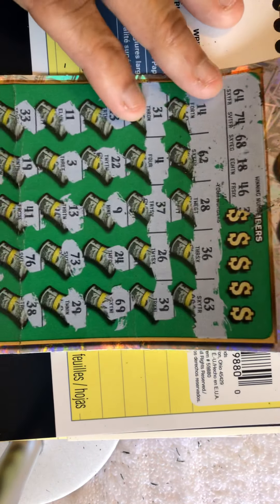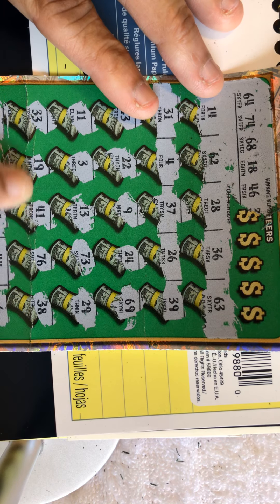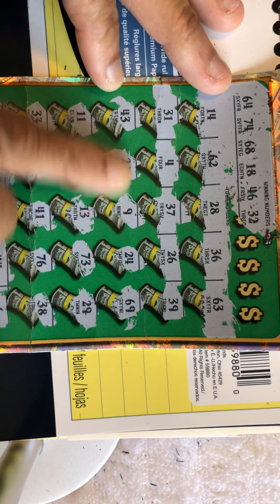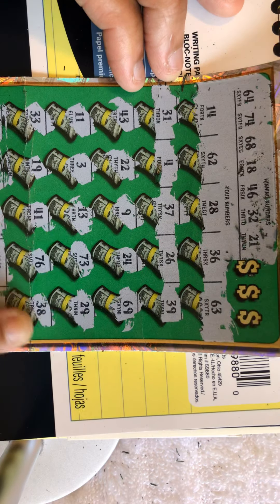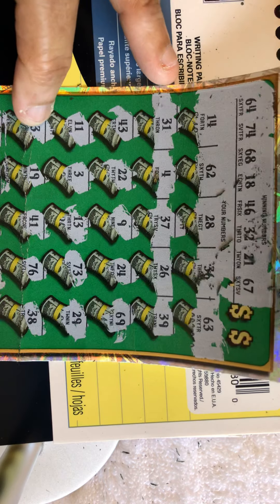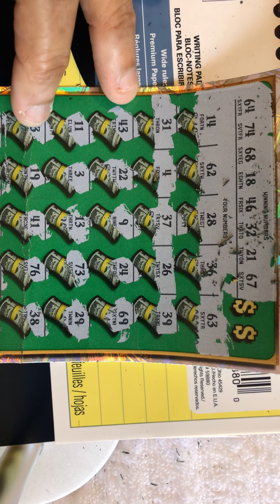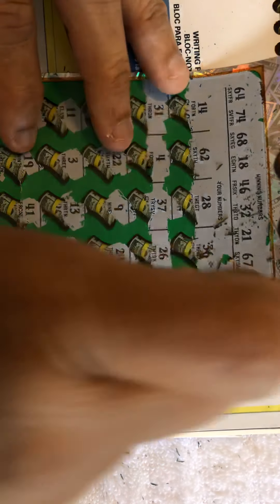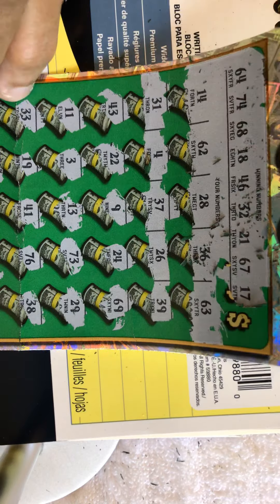Next number is 46 — I've got 48, 44, 41, 43, no 46. Then 32, 31, 38. Next is 21 — we've got 22, but no 21. I don't like five and six, I really don't. Next time I'm just going to say no to five and six — even though I did hit $200 on a five and six ticket the other day. Next number 17 — no 17.